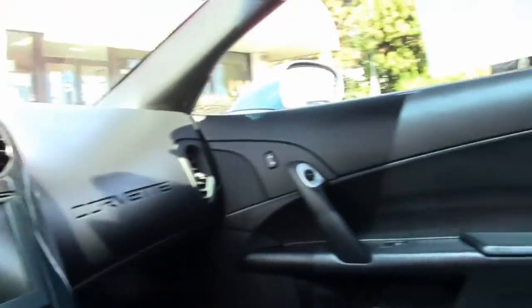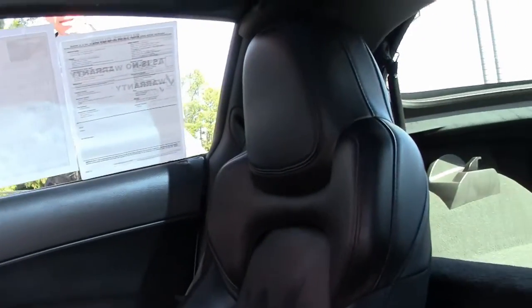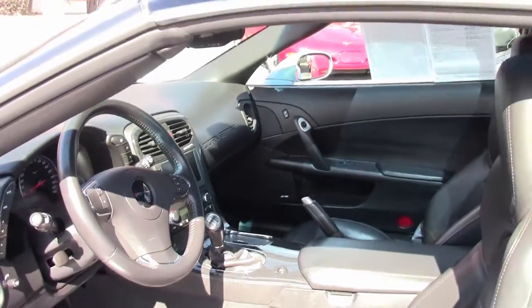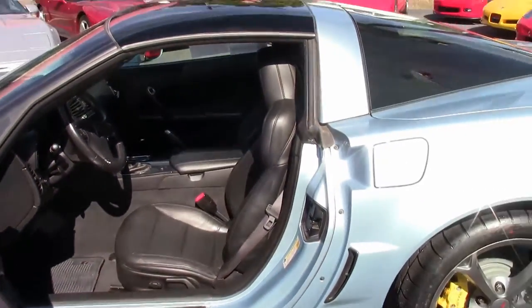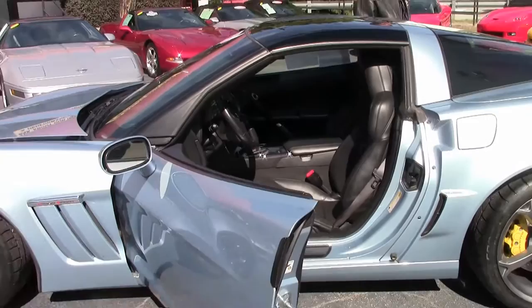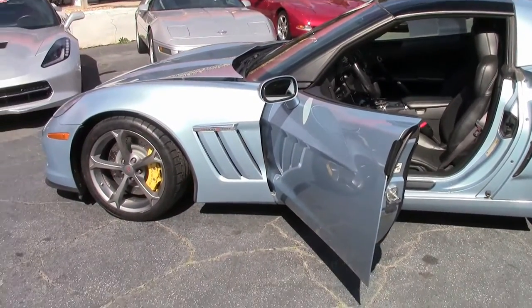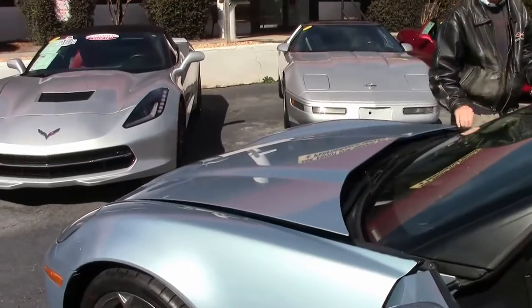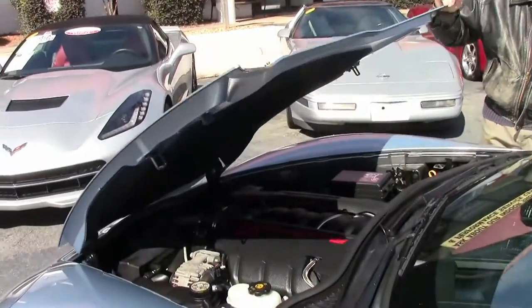This is a 2LT. As you can see, it's got navigation, Bose CD stereo, MP3, heads-up display, Bluetooth package — great car all the way around. Stunningly beautiful, and it's a certified one-owner car that comes with a free two-year warranty.